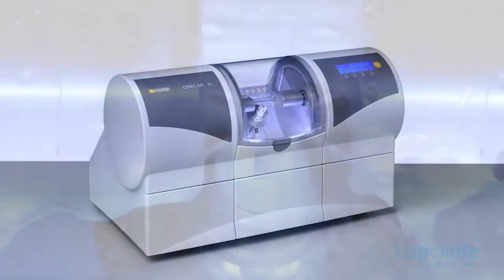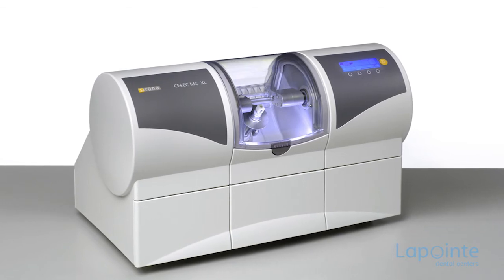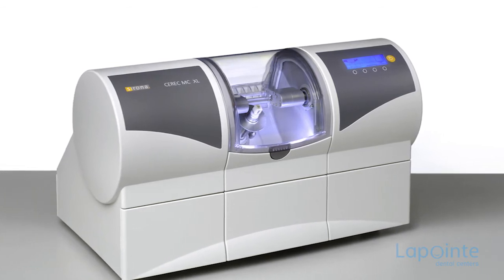From there, a ceramic block will be carved with great precision, thus recreating the missing part of the tooth. Ceramic has the advantage of being the material that comes closest to the tooth enamel, hence it is much more aesthetic.